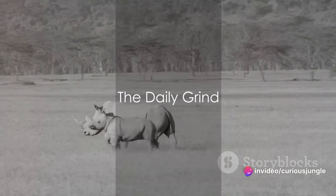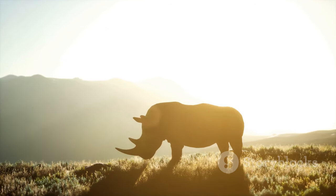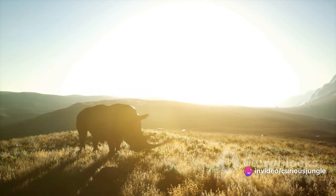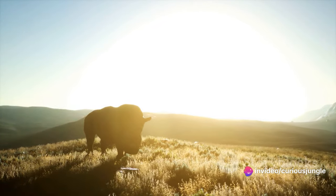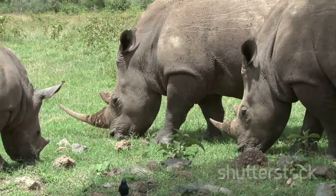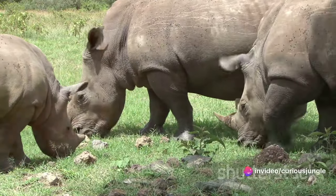What does a day in the life of a rhino look like? It's a fascinating blend of routine and unpredictability. The day typically begins with the first light of dawn. As the sun begins to paint the sky, the rhino embarks on its daily quest for sustenance. It's a herbivore, and its diet primarily consists of grass, leaves, shoots, buds, and fruits. A full-grown rhino can consume up to 120 pounds of vegetation in a single day.